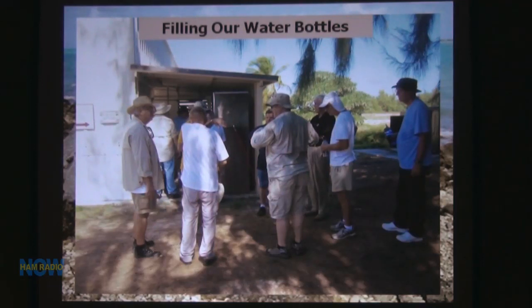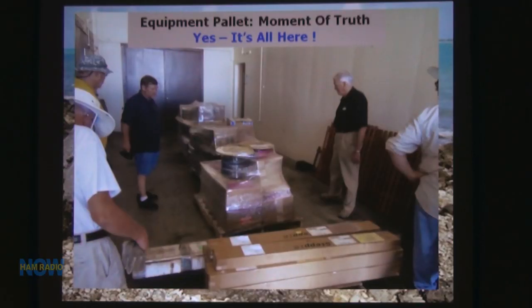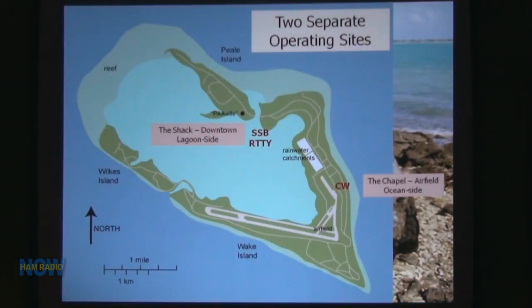This is when we first got there — Dick's happy face, Joe wiping sweat off his head. This was all of our material when it got there — it arrived about two weeks before we did, shipped by accident before we had approval. But thankfully everything got there, and Colin had it all stored for us so we just had to go pick it up. Using Google Earth and Colin on the ground, we determined we would have two sites — a sideband site and a CW site.